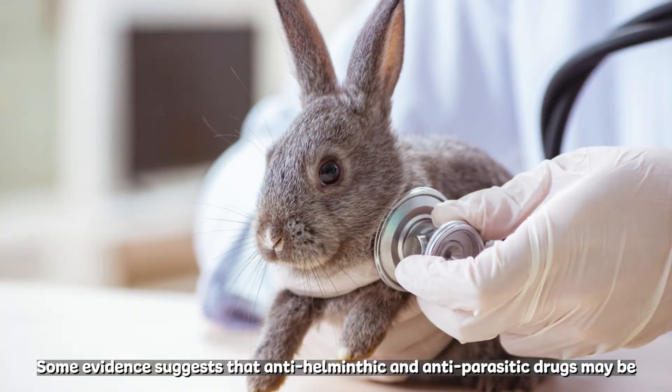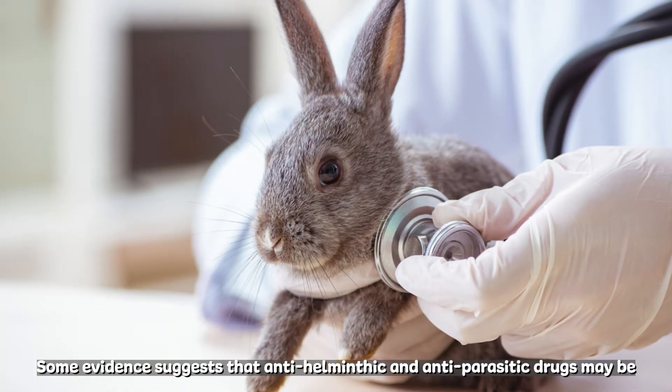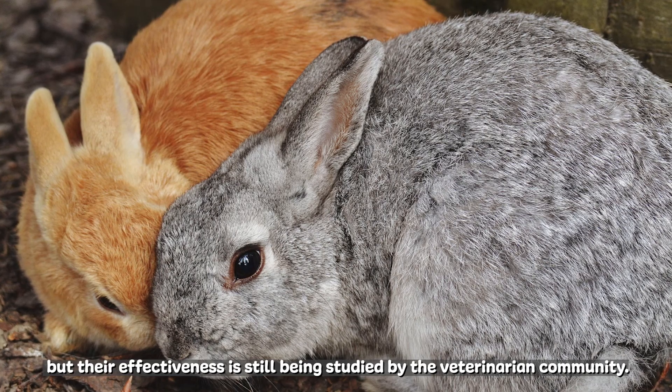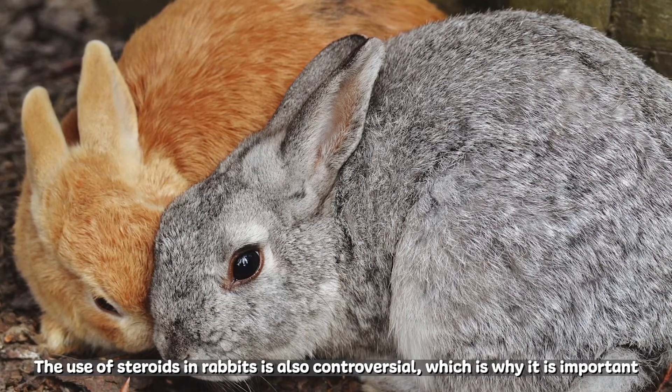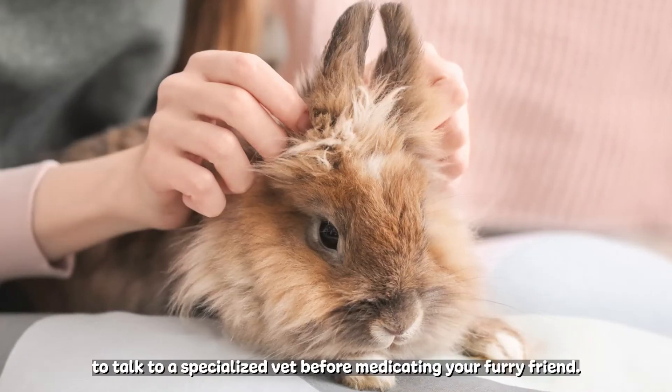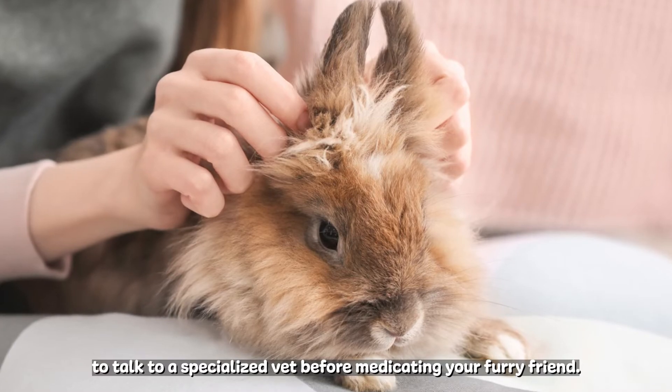Some evidence suggests that anti-helminthic and anti-parasitic drugs may be used in treating E. Cuniculi, but their effectiveness is still being studied by the veterinarian community. The use of steroids in rabbits is also controversial, which is why it's important to talk to a specialized vet before medicating your furry friend.